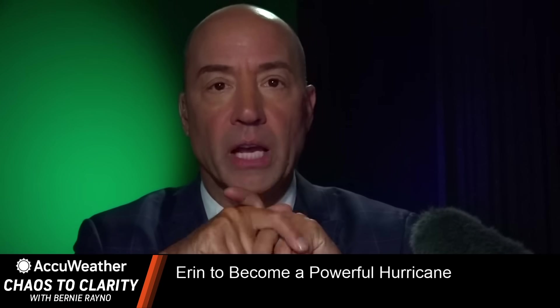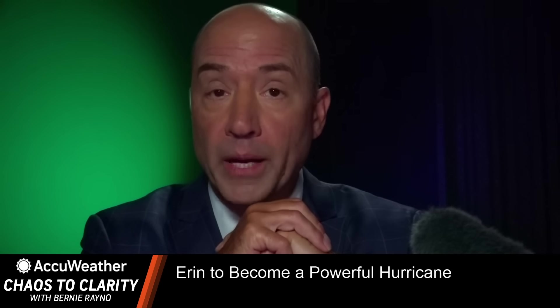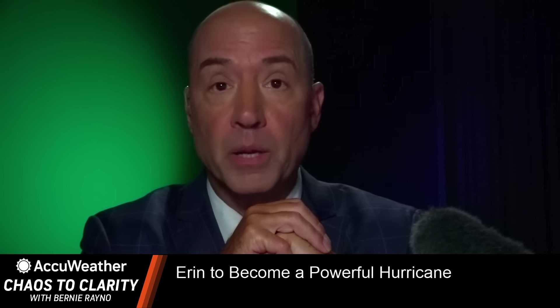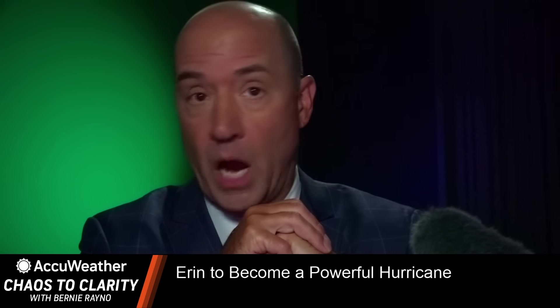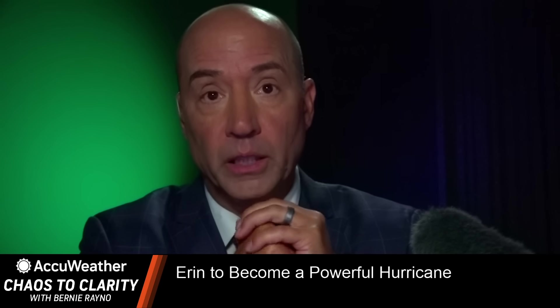Welcome back to Chaos to Clarity. Tropical Storm Aaron will be the first hurricane of the season, and this is going to become a huge hurricane, I think, as we head into the weekend as it moves to the north and northeast of the Lesser Antilles.